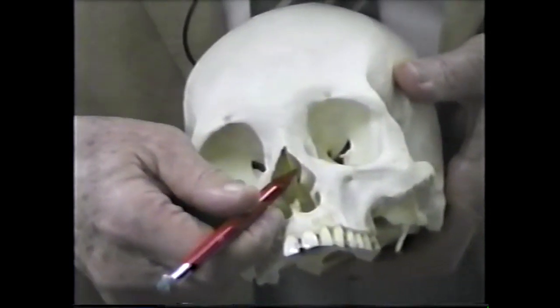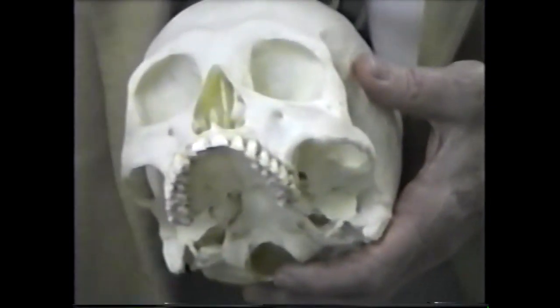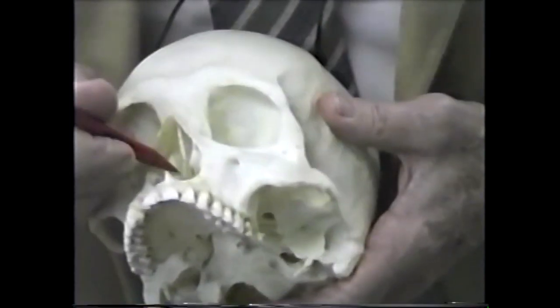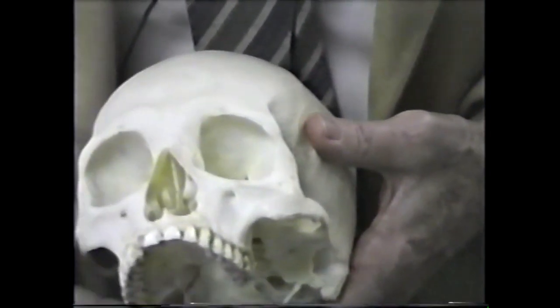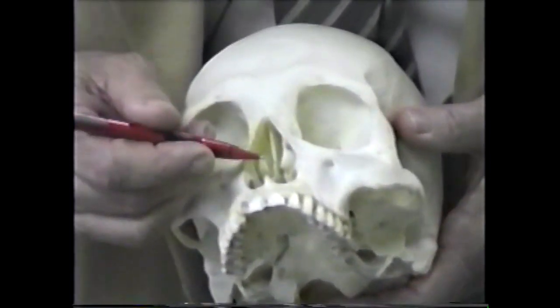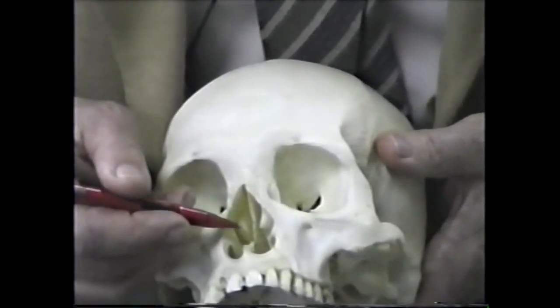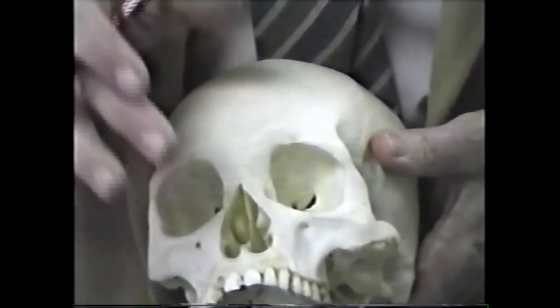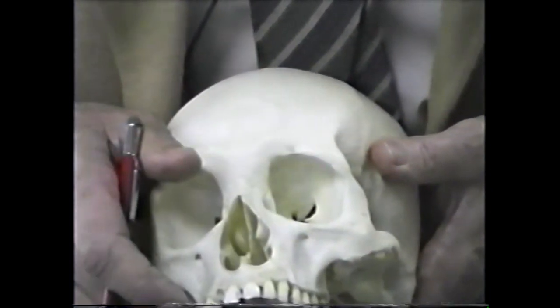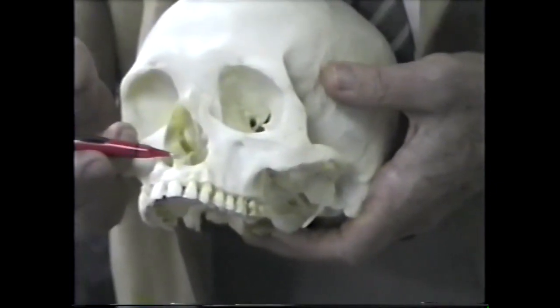In the front, this bone comes down and joins the perpendicular plate of the ethmoid up here. It's said that it resembles a plowshare — like the runner on a plow. On top of it, anteriorly rests the nasal septum, the cartilaginous septum. There is some belief that the cartilage of the septum has some input into the development of the nose and nasal cavity — the cartilage is designed to detect pressure and grow under pressure.